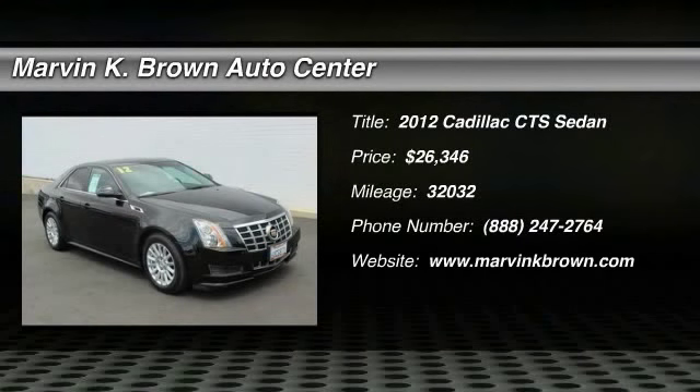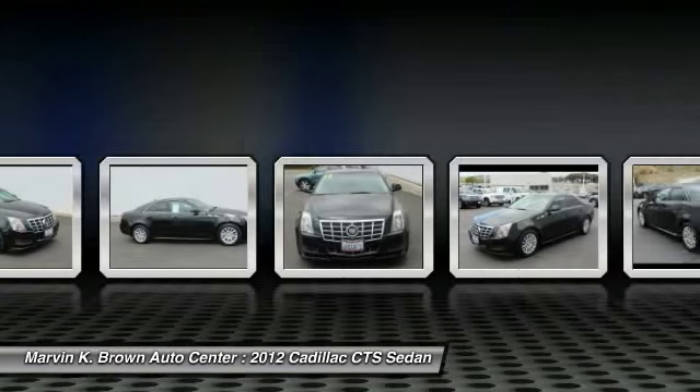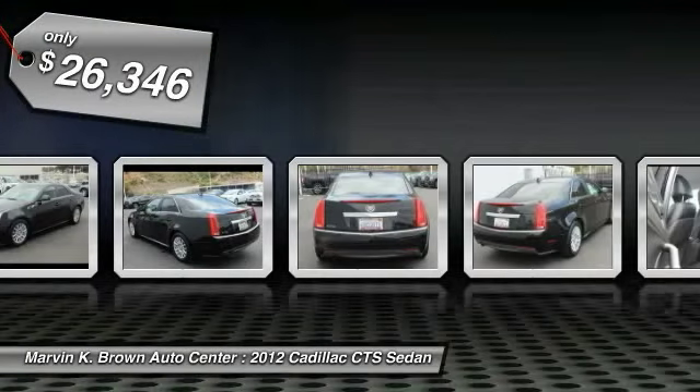2012 CTS. The CTS is a well-sorted blend of all-American style and European-inspired tuning with a cutting-edge design. The luxury CTS blends elegant styling, performance and exceptional fuel economy and is priced below $30,000.